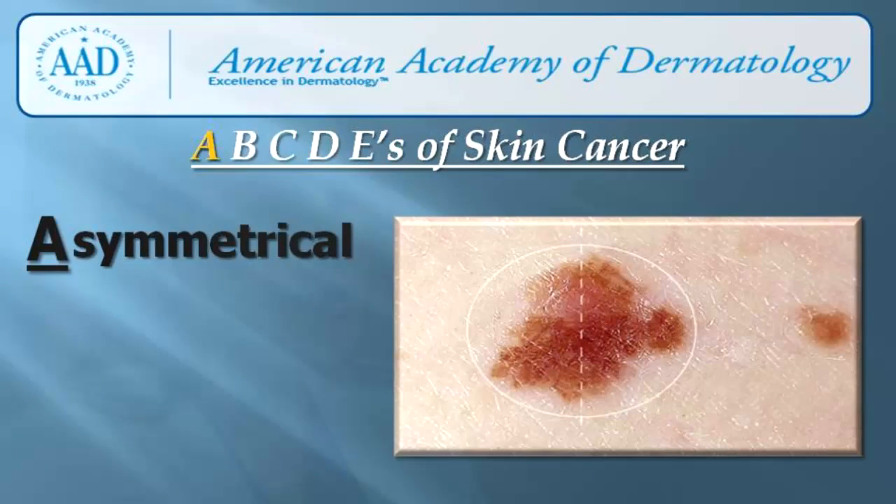A is for asymmetry. Asymmetry means that one half of the mole does not look like the other half. If you have a mole that is asymmetrical, you should have it evaluated by a dermatologist.